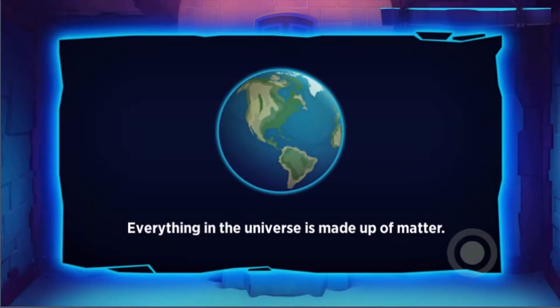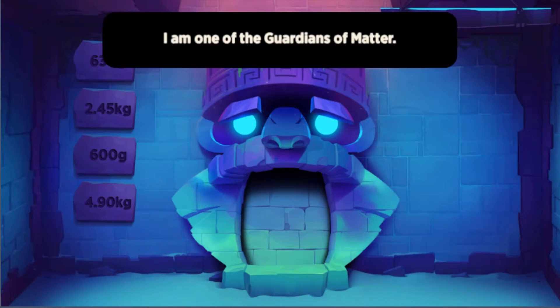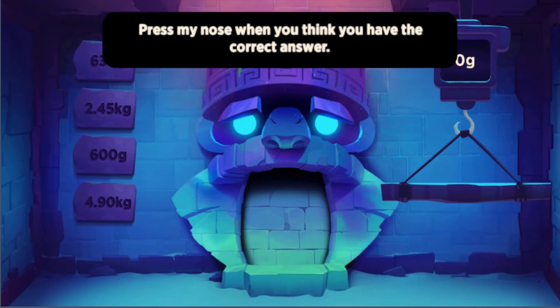Legends of Learning presents The Guardians of Matter, Super Study Buddies Game. This is a science game that makes learning about properties of matter fun and easy to understand.